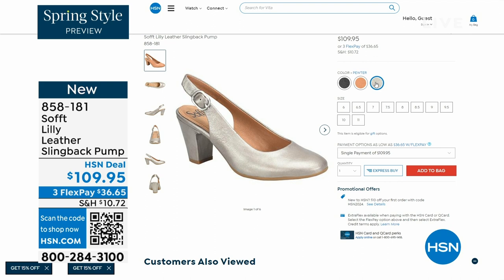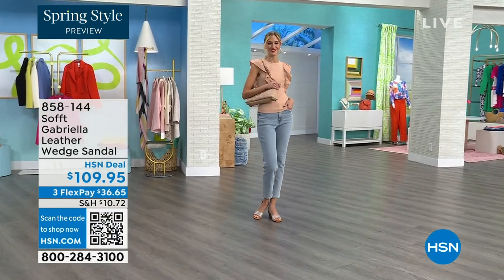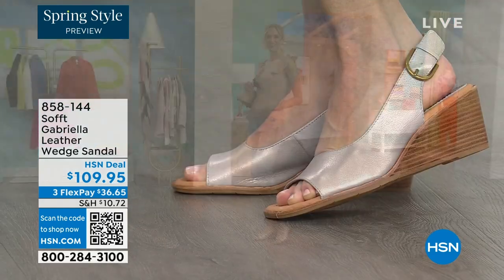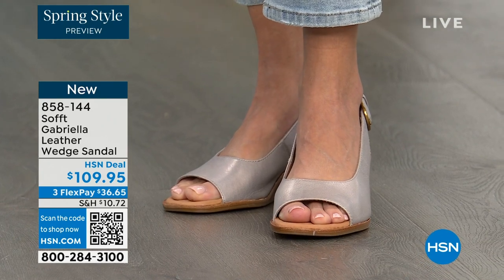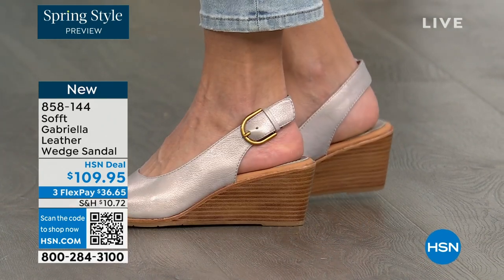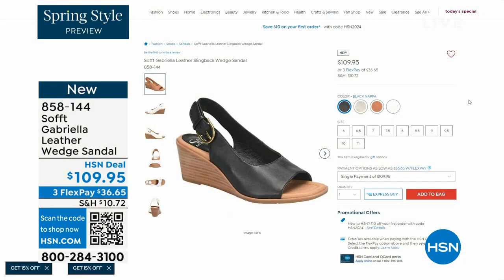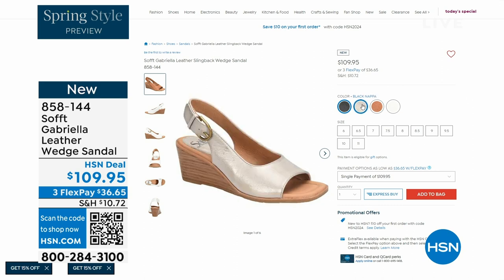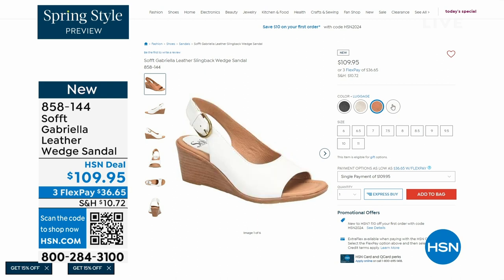We also have the Gabriela leather wedge sandal, and this one is coming up — brand new, a launch for us here at HSN. Maybe you liked the other one but you prefer your toes out, and a wedge you can never go wrong with. They come in champagne, white, black, and a luggage which is a beautiful tan. The heel height is two and a half inches — anything under three inches you can basically run a marathon in. Just kidding, but those are coming up.